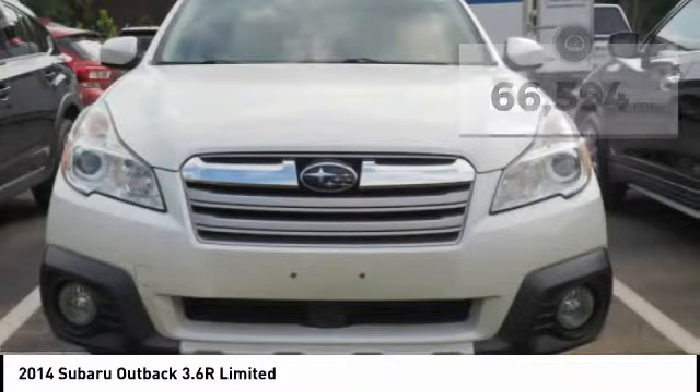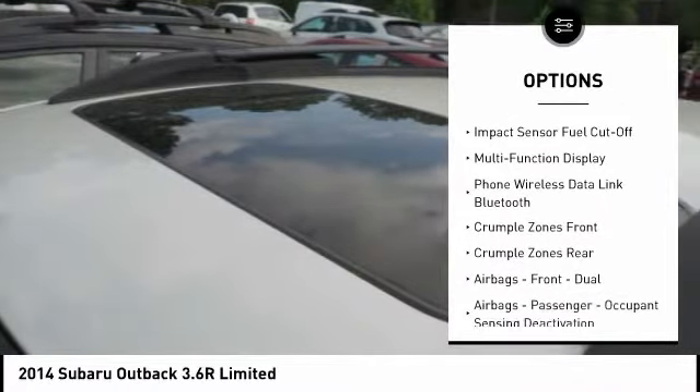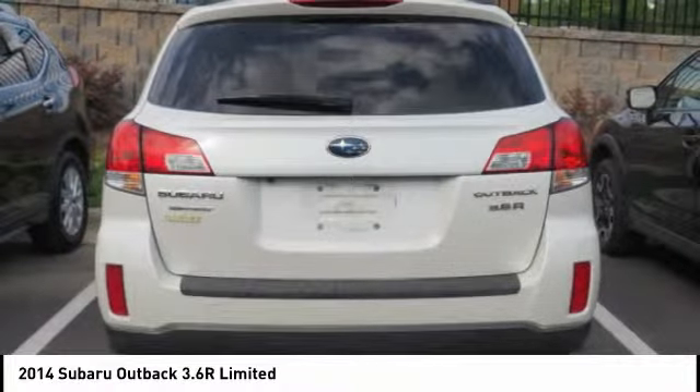Here are some of this vehicle's great options: stability control, traction control, leather trim seats, cruise control, power door locks, child safety locks, fog lights, trip computer, daytime running lights, and tachometer.